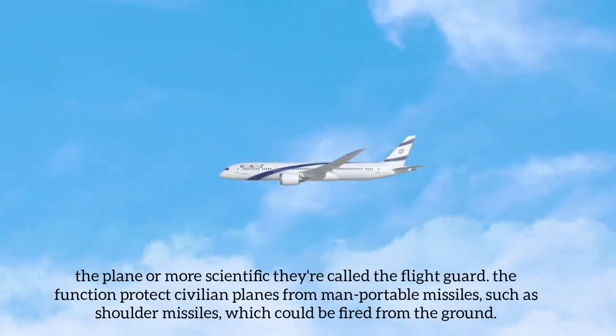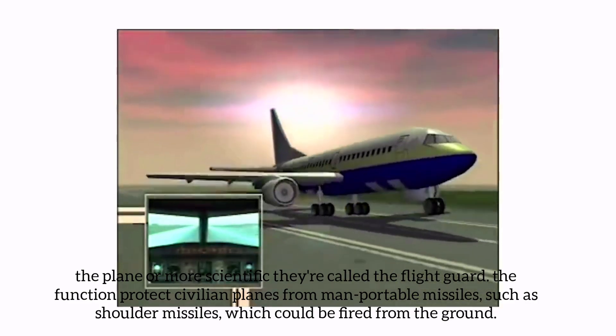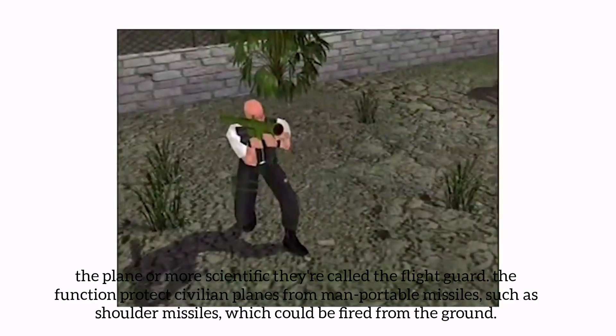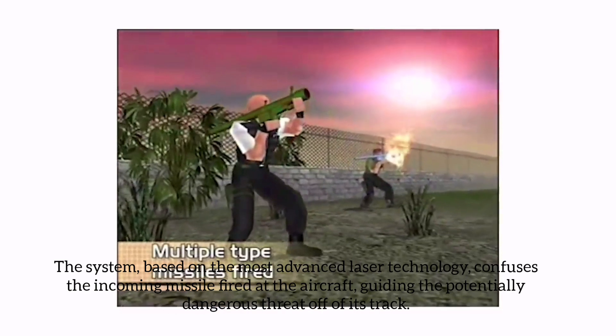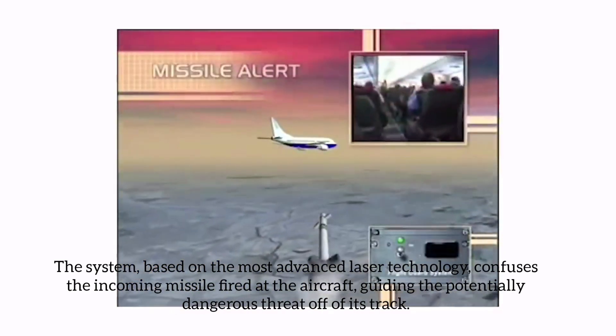The plane — or more scientifically, it is called the Flight Guard — functions to protect civilian planes from man-portable missiles, such as shoulder-fired missiles which could be fired from the ground. The system, based on the most advanced laser technology, confuses the incoming missile fired at the aircraft, guiding the potentially dangerous threat off of its track.